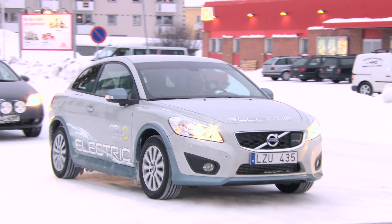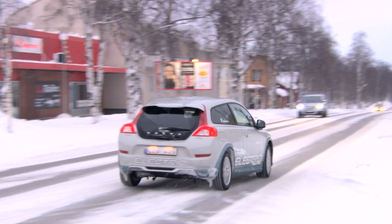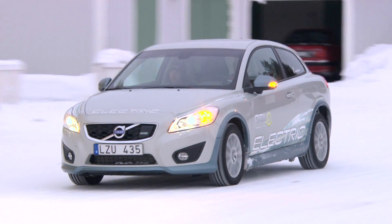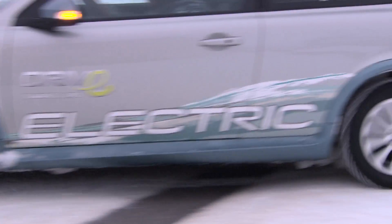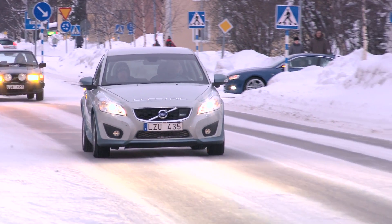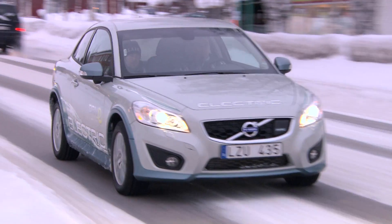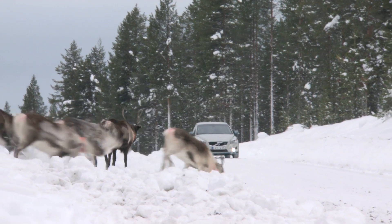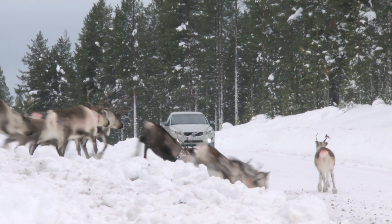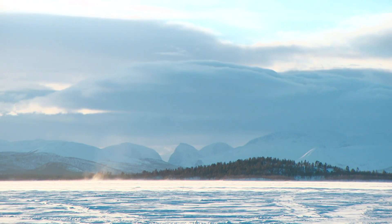It seems that the Volvo C30 Electric has no problem coping with the cold. The car's unique climate control system has sufficient capacity to warm up the batteries and still ensure it is more than acceptably warm inside. It's possible to drive up to 70 or 80 kilometres even in extreme cold, such as minus 33 degrees. Volvo Cars has a strong belief in the future of the electric car, which can provide up to 90% of our daily requirements for personal transport.